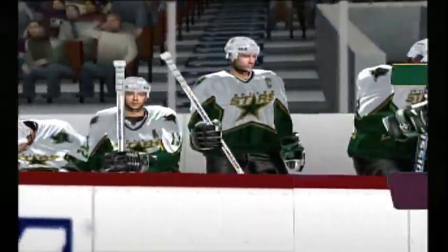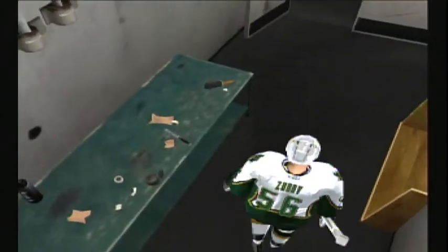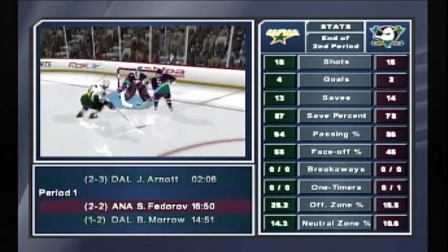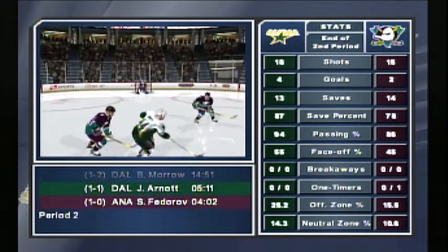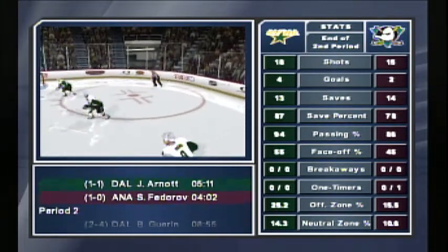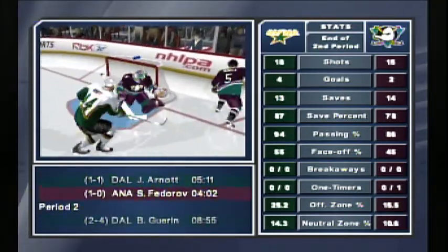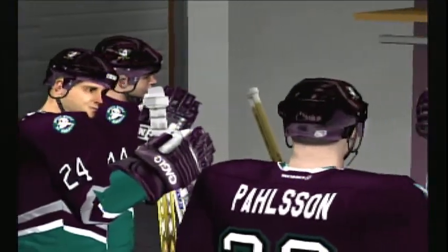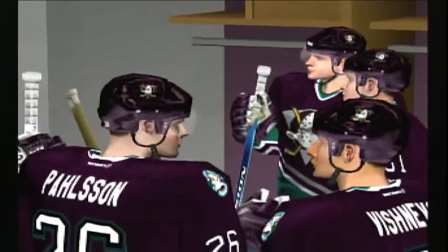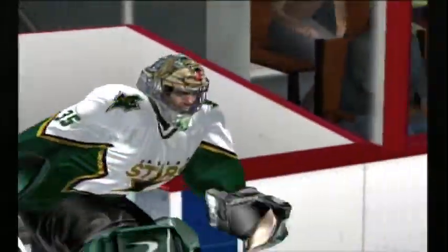And that's the end of the second period. The score is four to two. The Ducks are just getting dominated so far here tonight, Harry. What do you think is the main contributing factor in this blowout? They may be down, but you can tell they've not given up yet. Their perseverance and output on defense tonight is something to be admired. Even if the final score does not end up in their favor, they can at least be proud of their effort.